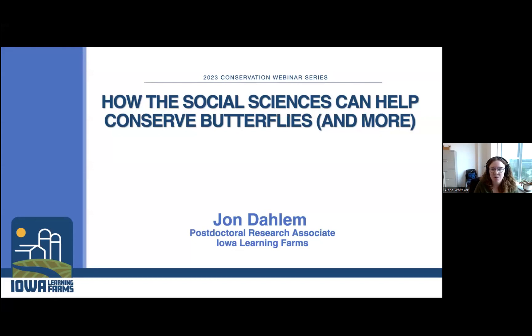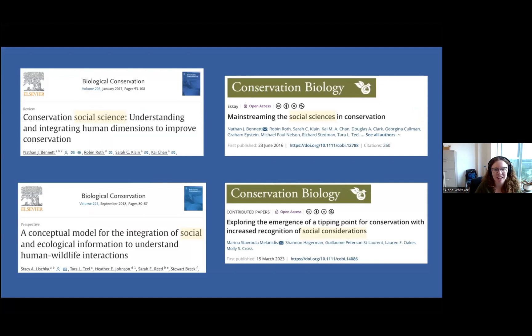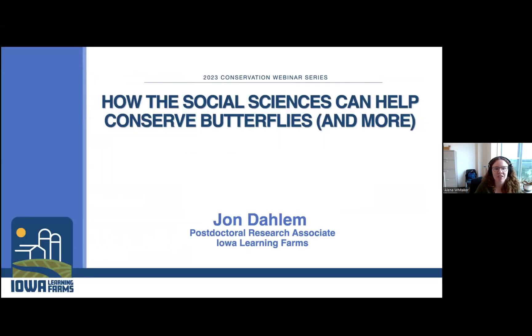It is noon. Welcome everyone to the Iowa Learning Farms webinar. My name is Alena Whitaker, and I'm the water and conservation educator with Iowa Learning Farms. We're here today to hear from John Dahlem, who is a postdoctoral research associate with Iowa Learning Farms, all about how the social sciences can help conserve butterflies and more. If you have any questions, feel free to put them in the chat and we'll get them asked at the end of the presentation. With that, I'll hand it over to you, John.